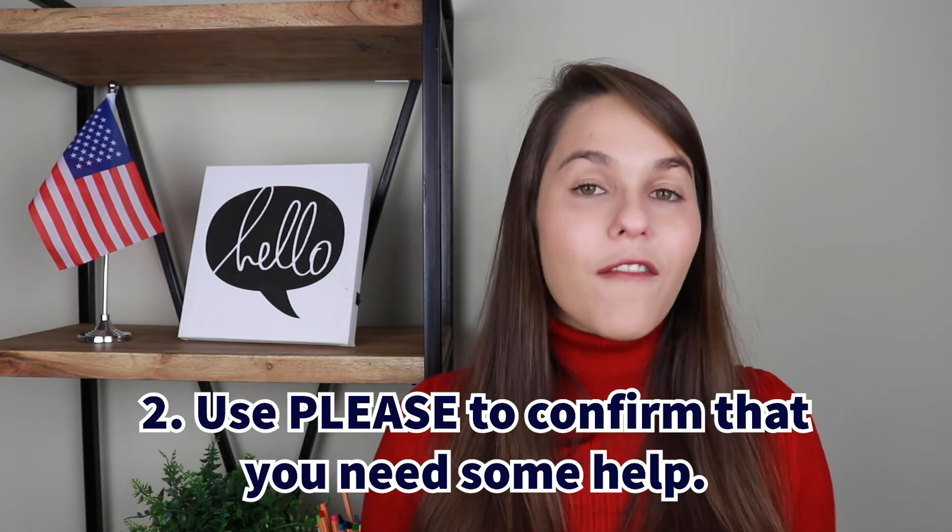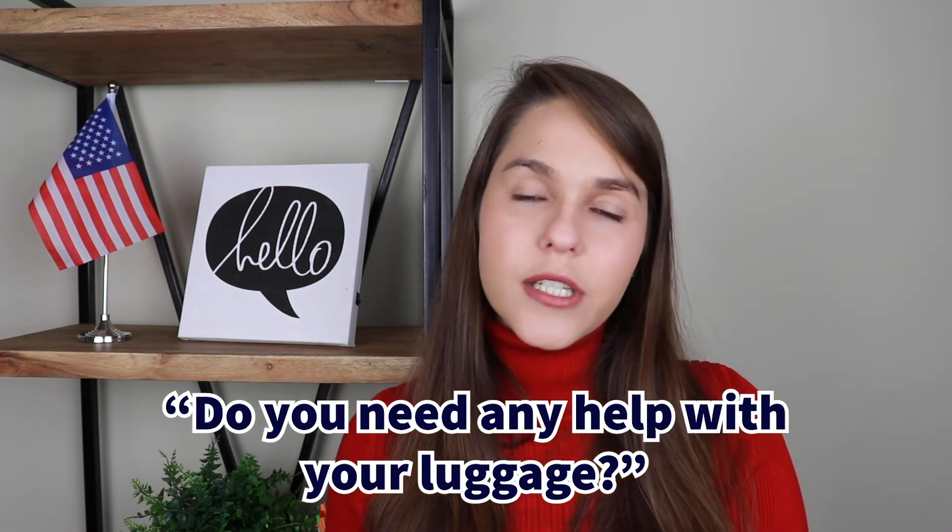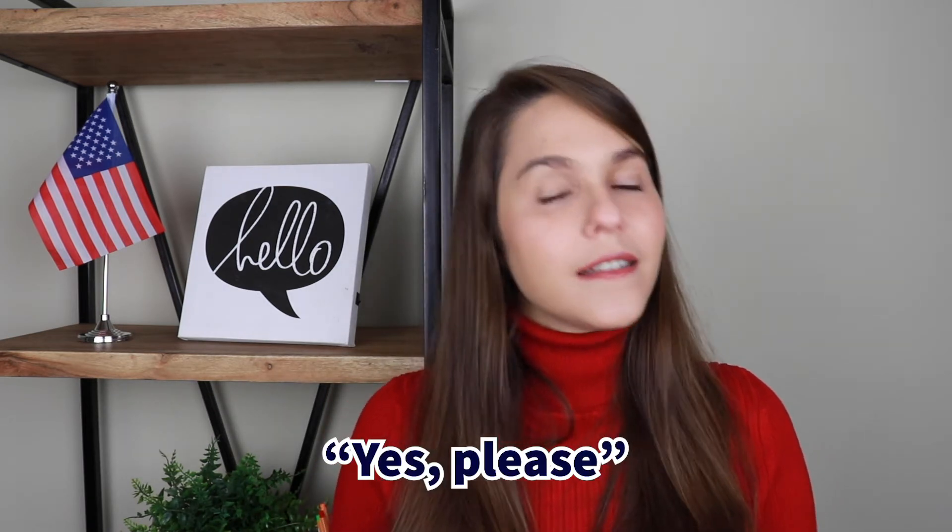Another way to use 'please' is to confirm that you need some help. So if you're at an airport carrying a lot of luggage and someone asks, 'Do you need any help with your luggage?' you can say 'Yes, please.' You could also answer 'Yes, I do,' but 'yes, please' is a lot more polite.